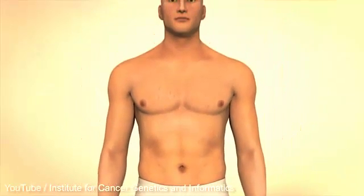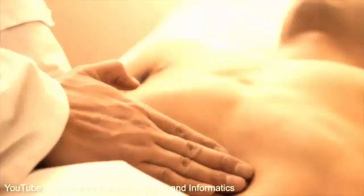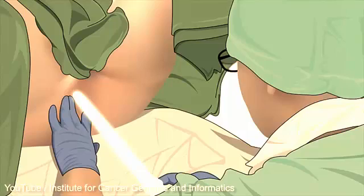Irregular bowel habits or stools containing blood are a cause to see a doctor. The doctor examines the stomach and checks the rectum with one finger. With a reason for suspecting cancer, the rectum is examined by performing a rectoscopy.